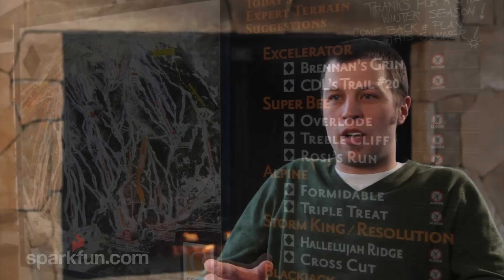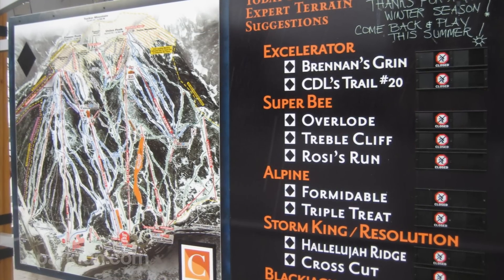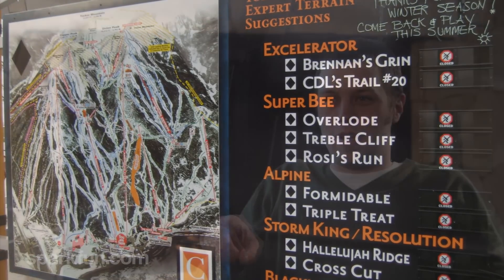Last year we had a whole bunch of signs built around the mountain and they listed all the different trails that potentially get groomed. They have little sliders on them where basically by hand you can move them and make them say open or closed. It turns out that little kids like to play with them, the wind can blow pretty hard, and they can really be pretty inaccurate.